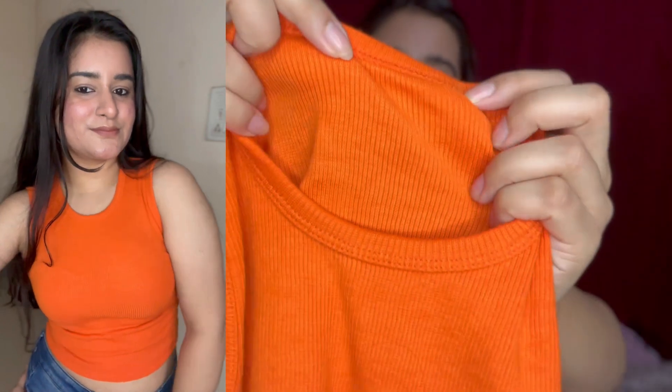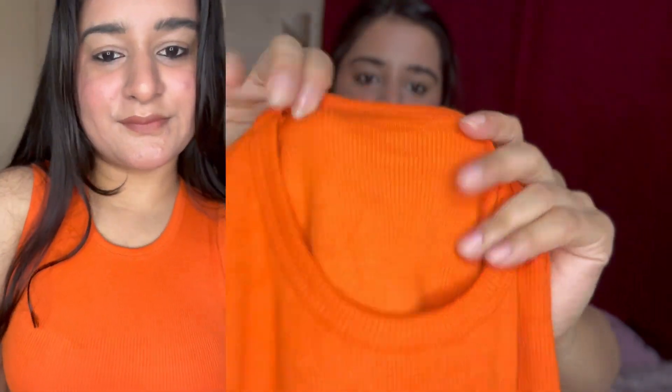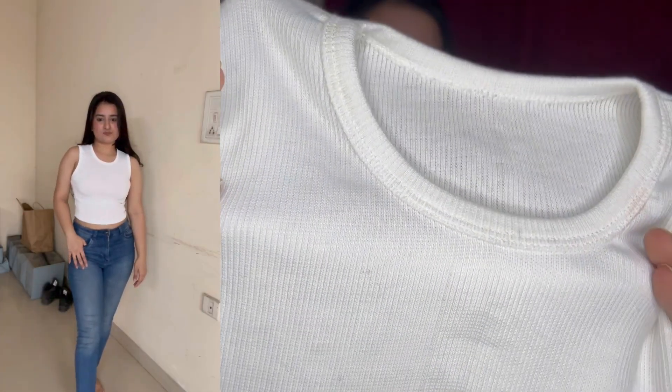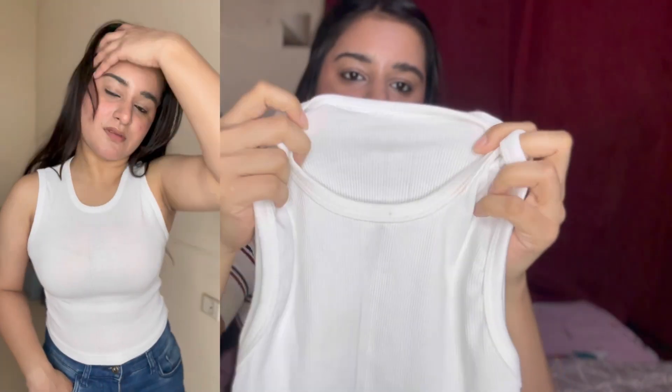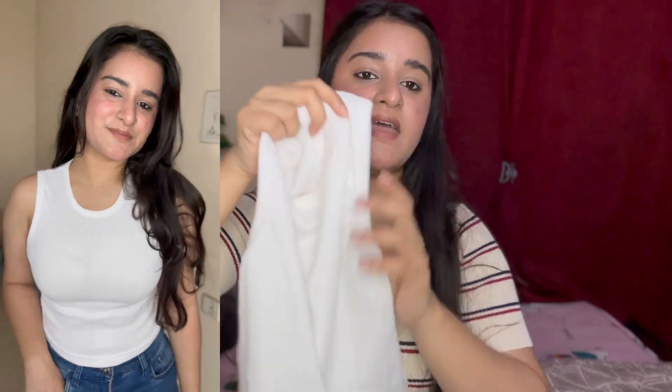I bought many colors from the same seller so I'm just showing you the variations. The material is a little thick but ribbed, and they all look pretty good. The white one has a lot of demand. It can be a bit sheer because it is white, but the armhole is good and the length is the same crop size. All the crop tops are really good.